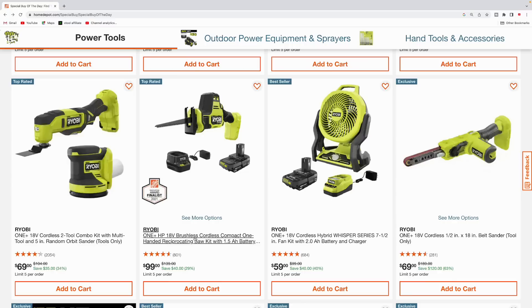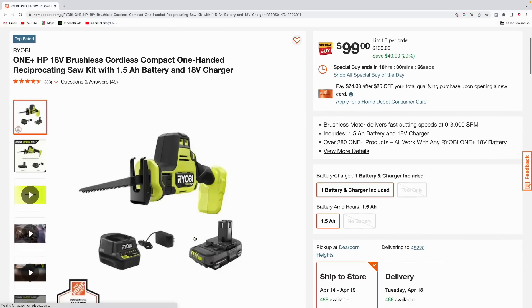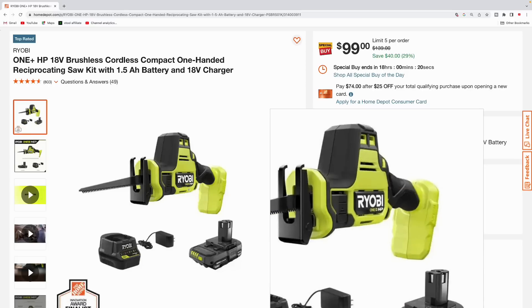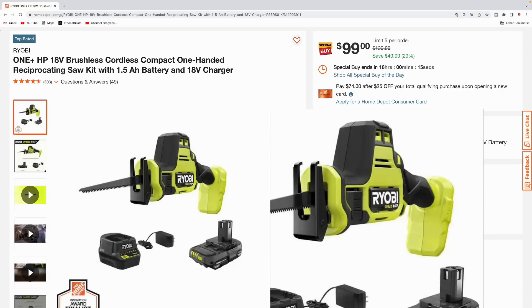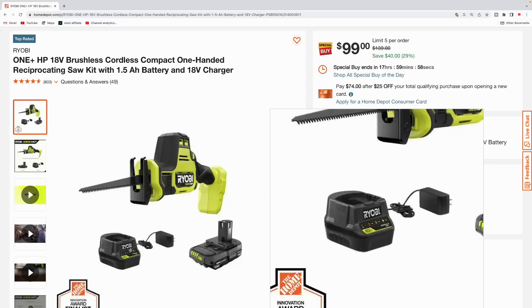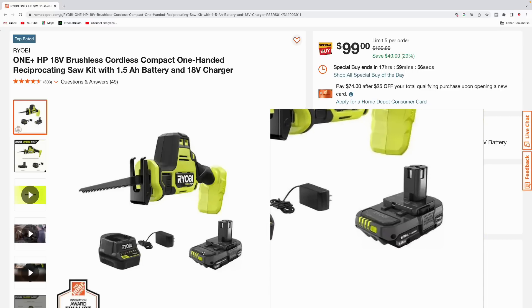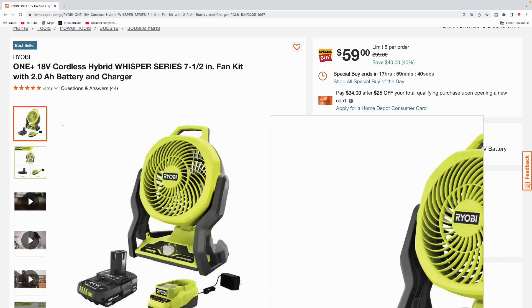Next up we got the One+ HP compact one-handed recip saw kit with a one-and-a-half amp hour battery, coming in at $99. If you're going with the Ryobi line of power tools, lean towards the HP version because these are a little bit more professional grade than just the standard One+. It comes with the charger and your one-and-a-half amp hour battery — not a bad deal.